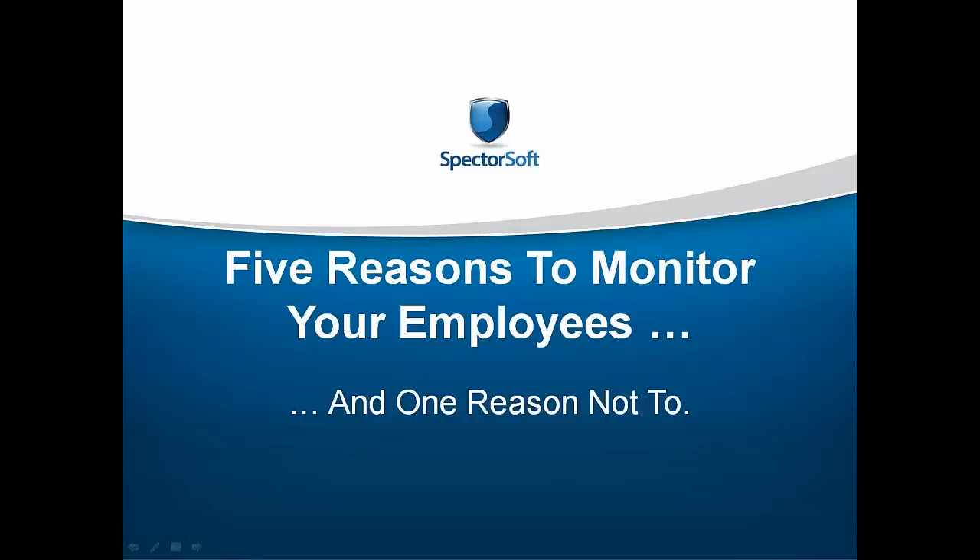Hey everyone, I'm Abby with Spiceworks and I'd like to welcome you to today's Spiceworks Partner Webinar: 5 Reasons to Monitor Employee Computer Usage Now and One Reason Not To, brought to you by Spectersoft.